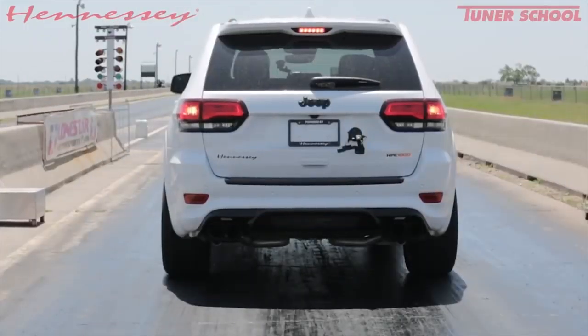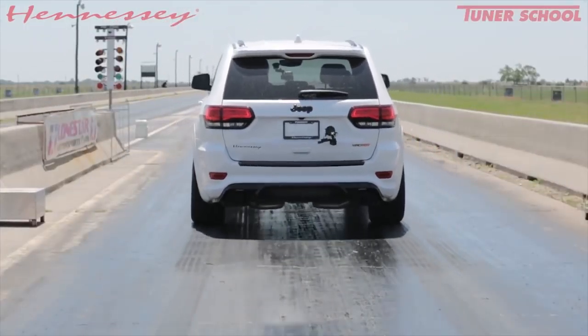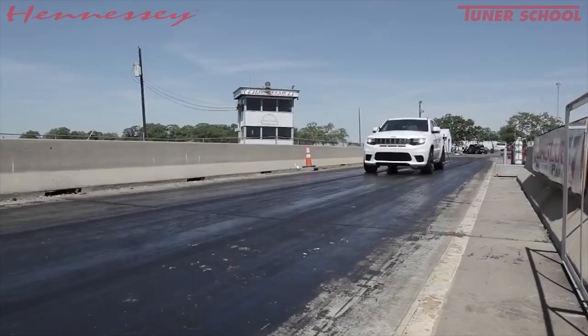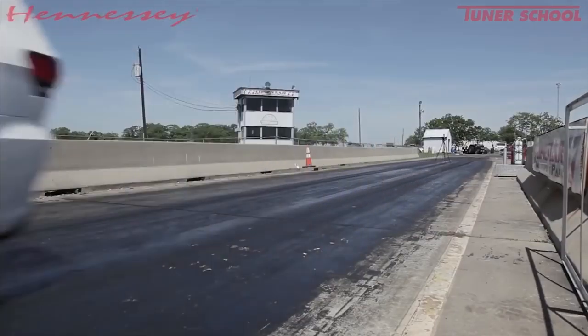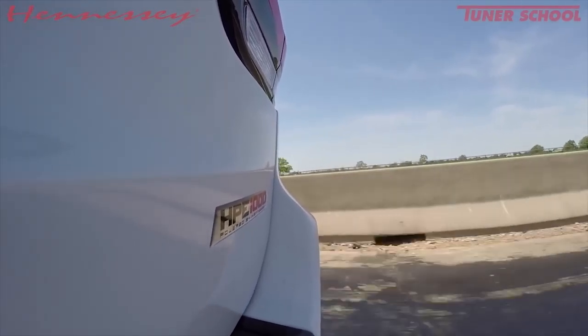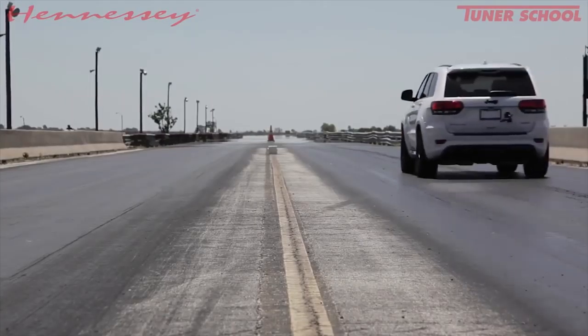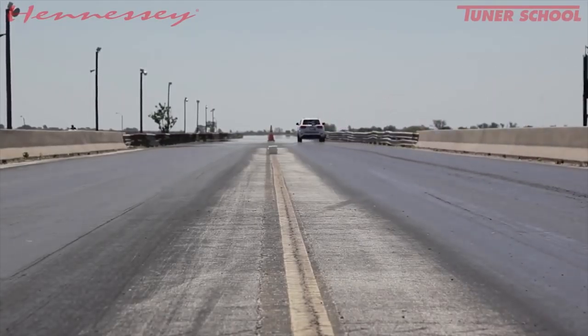We talked about the Grand Cherokee Trackhawk from Hennessey when it was put on the dyno and the thing made some serious horsepower, but what can it do on the drag strip? Apparently quite a bit — the 1,000-horsepower Jeep can go from 0 to 60 in 2.7 seconds, and it can run the quarter mile at 10.7 seconds at 132 miles per hour. That's one fast SUV.